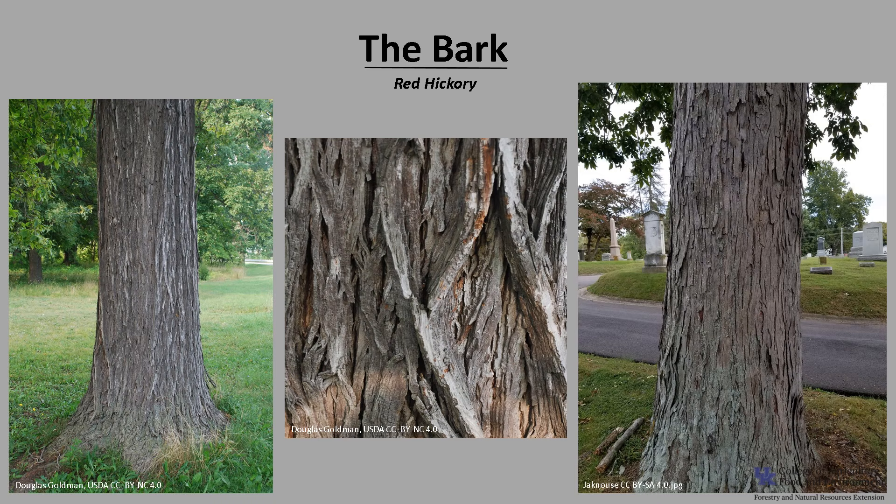The bark is smooth on young trees, and as the tree ages and grows, the bark develops interlacing, shaggy-topped ridges. The bark looks similar to pignut or mockernut hickory, but it is a little shaggier.